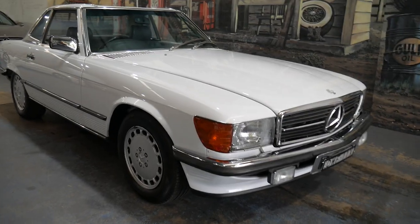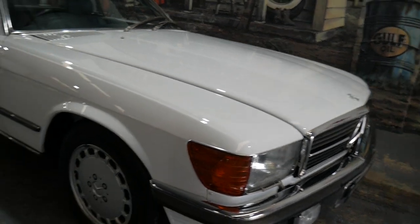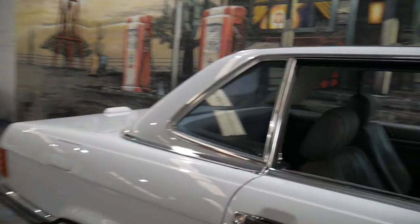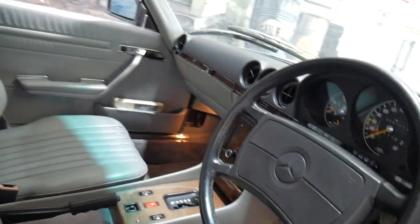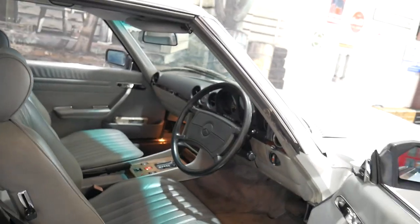Here's another car that we literally wait years and years to find: a W107 Mercedes-Benz 560 SL Roadster. It's a soft and hard top, absolutely beautiful car that's travelled 229,000 kilometres — but we are talking an almost 30-year-old car, ladies and gentlemen.